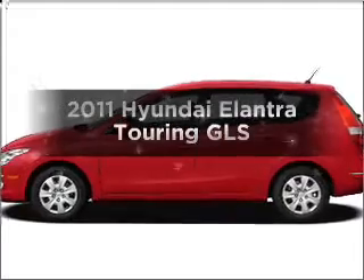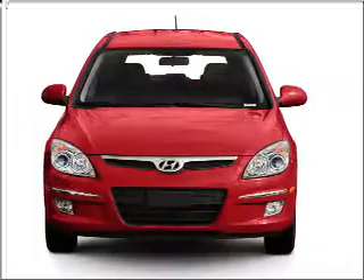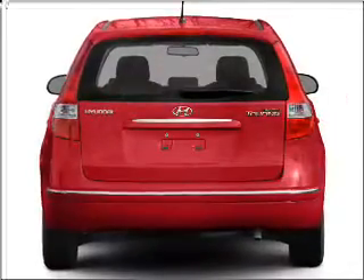Presenting the 2011 Hyundai Elantra Touring. If you're looking for an automobile with great attributes, look no further. With an efficient four-cylinder engine that gives you more control with its manual transmission.